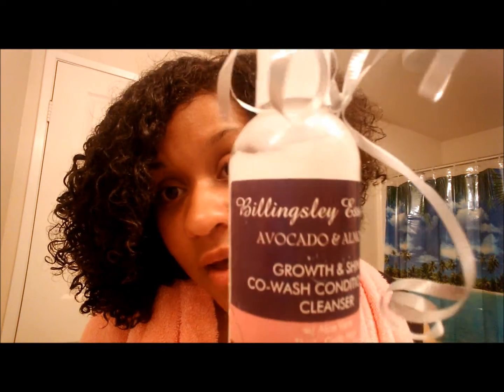The Billingsley Essentials Avocado and Almond Co-Wash smells amazing. I'm back — I've finished applying the co-wash to the rest of my hair and scalp. As you can see, my hair is shrinking up and my curls are really, really defined, which means it's super moisturizing. I love the way it smells. It's been sitting for about six minutes now, so I'm going to go ahead and rinse it out really well and give you my final thoughts.